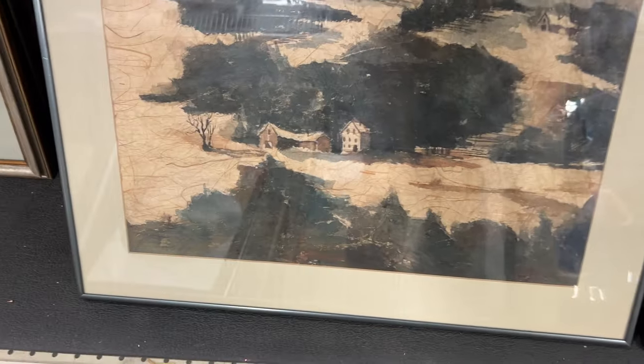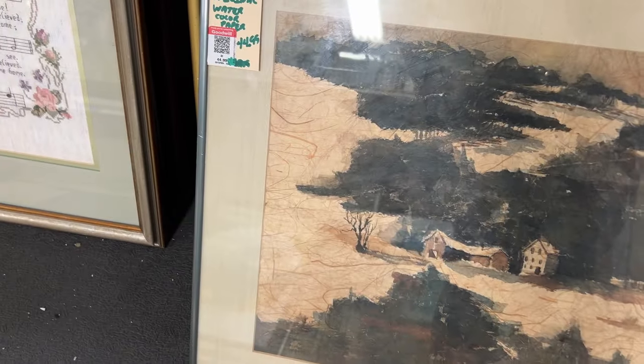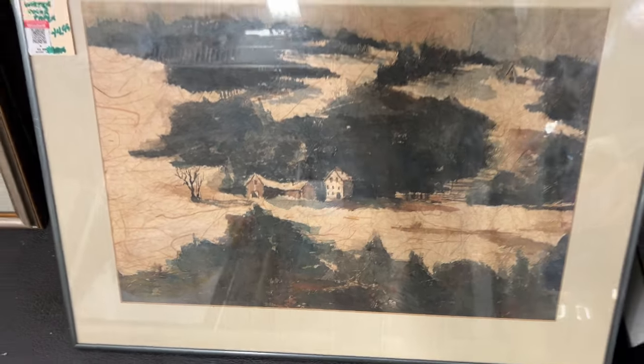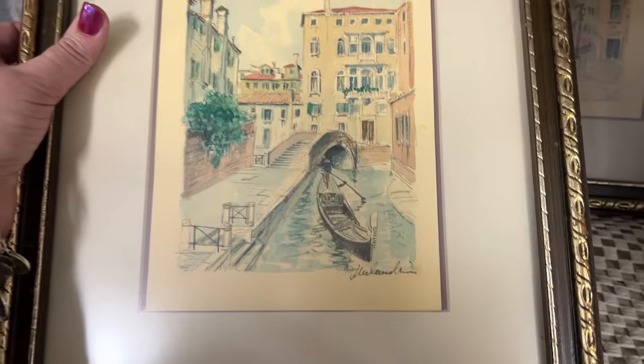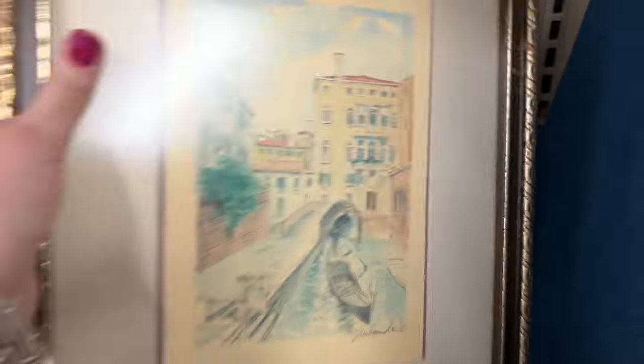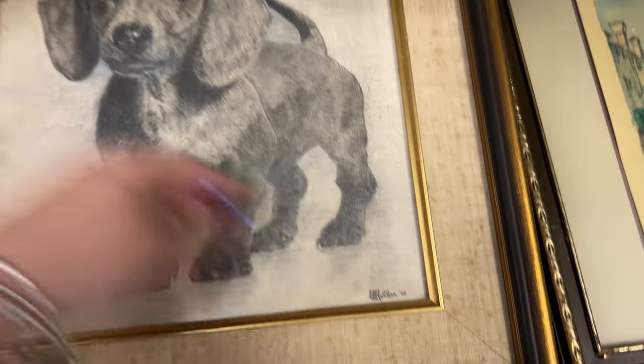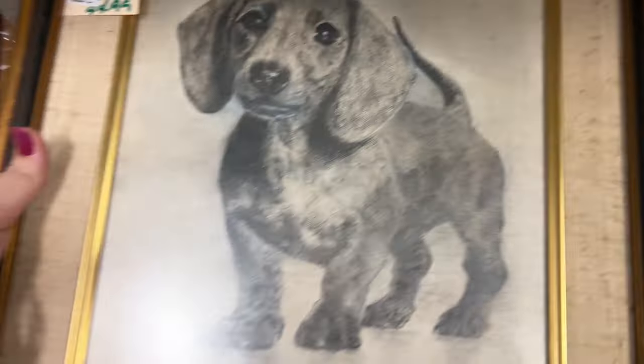Oh, that's beautiful. It says it's original watercolor paper — $44.99. I like that. Oh, there's a couple of them. This one's $44.99 as well. 1973. It's a wiener dog — Gabriel wants one of those so bad.